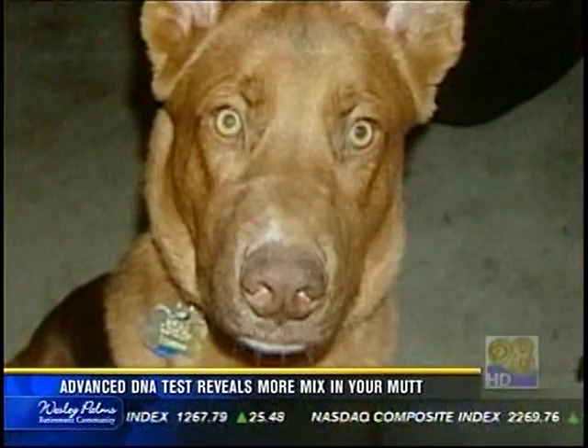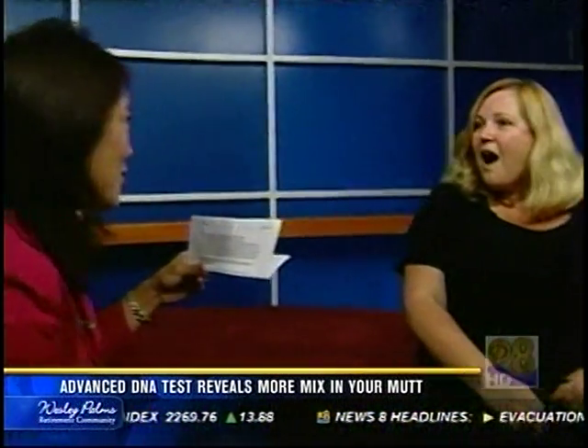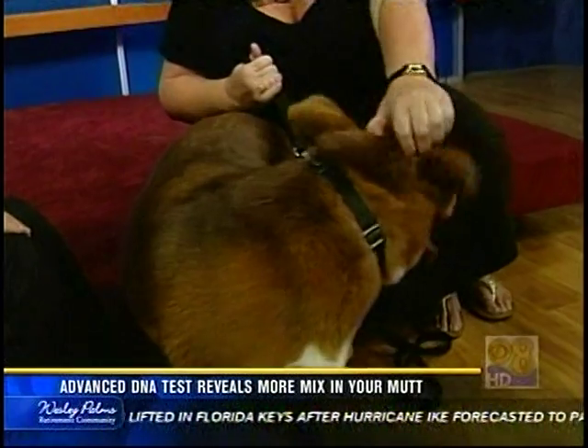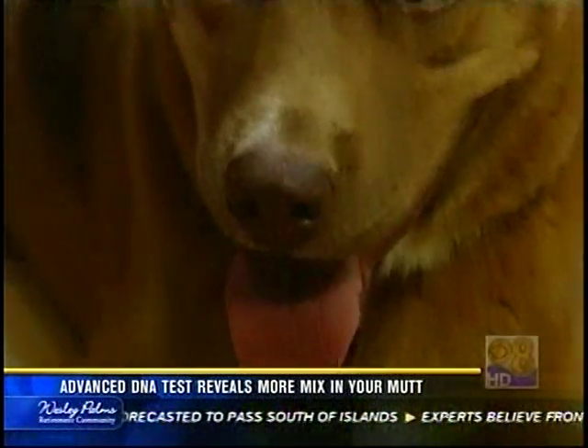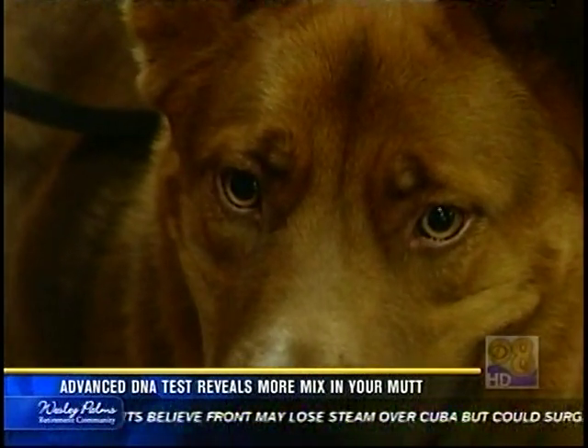You're not nuts. Vizsla is the main DNA of your dog. Vizsla is one of the new breeds that the canine heritage breed test can identify and was easily spotted in Shortley's genes, though it makes up less than 50% of his DNA. And then in his mix is German short-haired pointer.